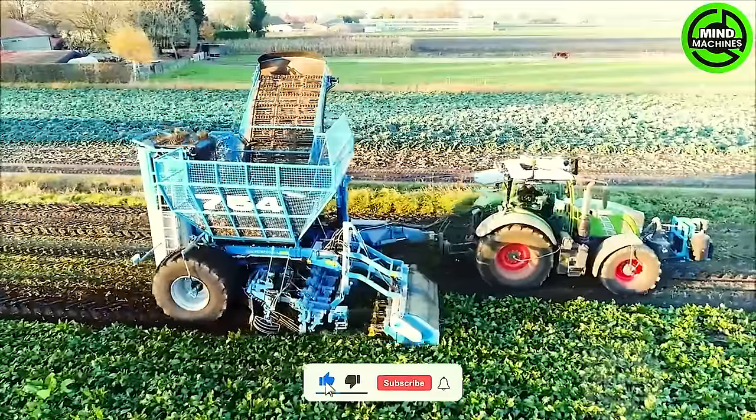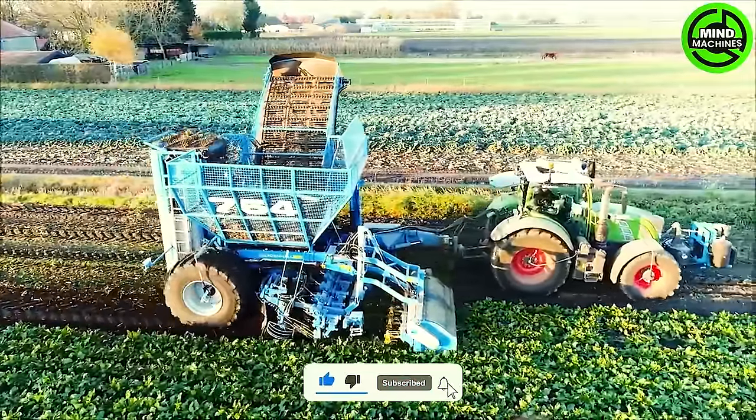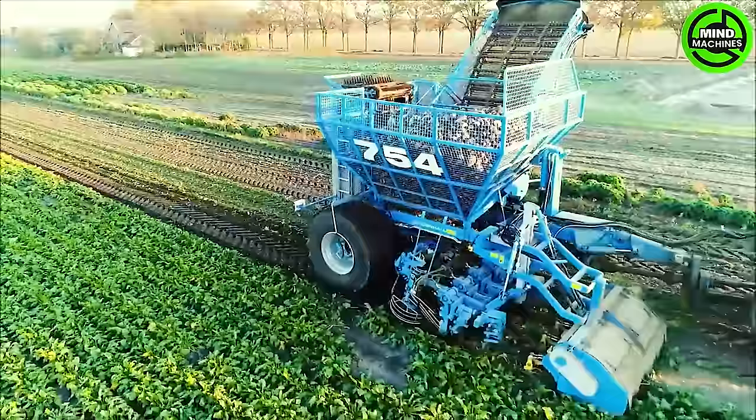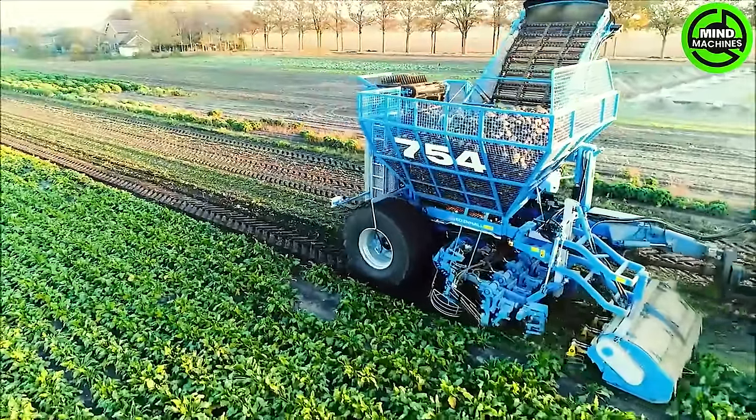The Eden Hall 754 Pulled Harvester makes sugar beet harvesting a seamless and efficient process. This powerful machine excels at uprooting and collecting sugar beets from the fields, ensuring smooth towing.